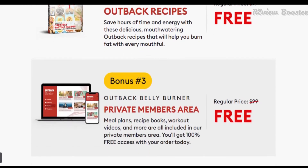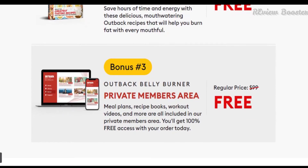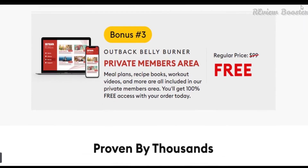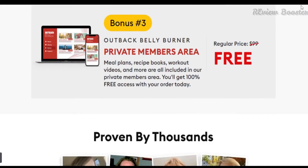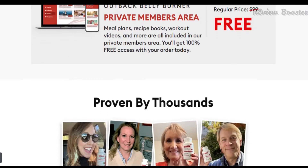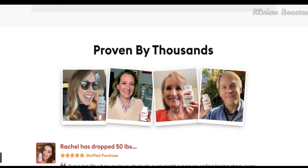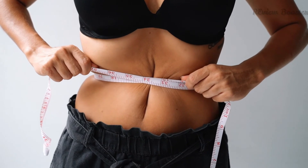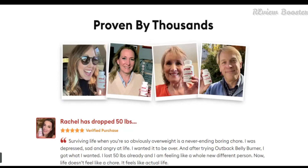The majority of people are naturally immune to this process, but a small percentage of people can experience rapid methane generation in the colon, which can result in unpleasant symptoms like constipation, bloating, and excessive gases, as well as weight gain. Outback Belly Burner helps the body get rid of this excess methane and improves overall health by helping clear excess fat from the body.